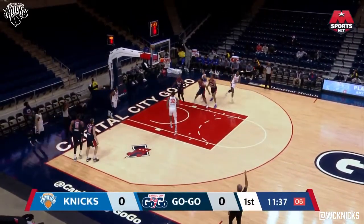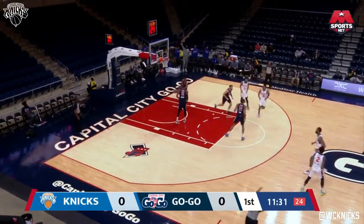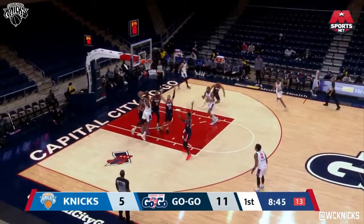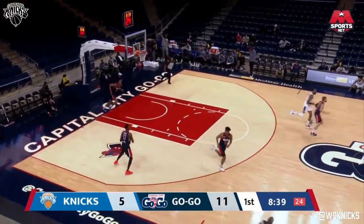Williams on the attack. In the corner, Hall misses — they get the offensive board. Here's Sims on the kick-out, his three falls short. He gets away from the defense, kicks it to the corner. Sims attacks, kicks it to the opposite corner to Hall, and he connects from long range. That's a couple of long jump shots.